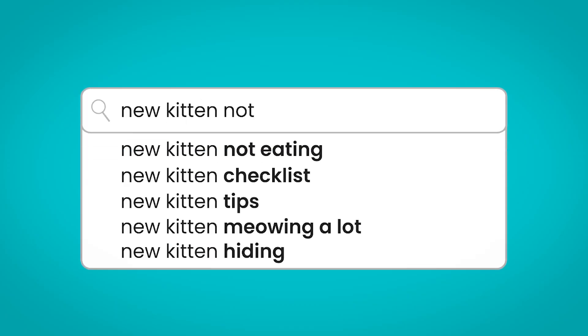New kitten, not eating. Obviously that can be really stressful. You bring this new kitten home and they don't want to eat what you've got for them. It's a big transition for them to go from one location to another. They might not be quite used to that sort of food. It's a really good idea to ask the shelter or the breeder what they're feeding the kitten currently, so you can feed them what they're used to.